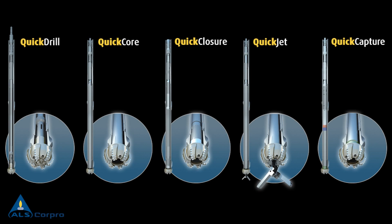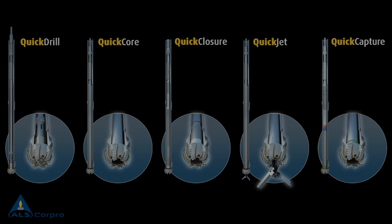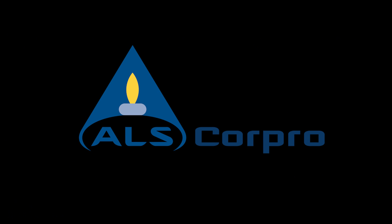The CorePro QuickProduct line produces a thorough, cost-effective solution to operators' formation evaluation challenges by securing the recovery of a quality core, regardless of the formation type, whilst leaving the well in the optimum conditions for logging, casing, and ultimately optimized production. If you want to know more about our QuickLine or any other of our services, contact CorePro at www.corepro-group.com or contact your nearest CorePro representative.